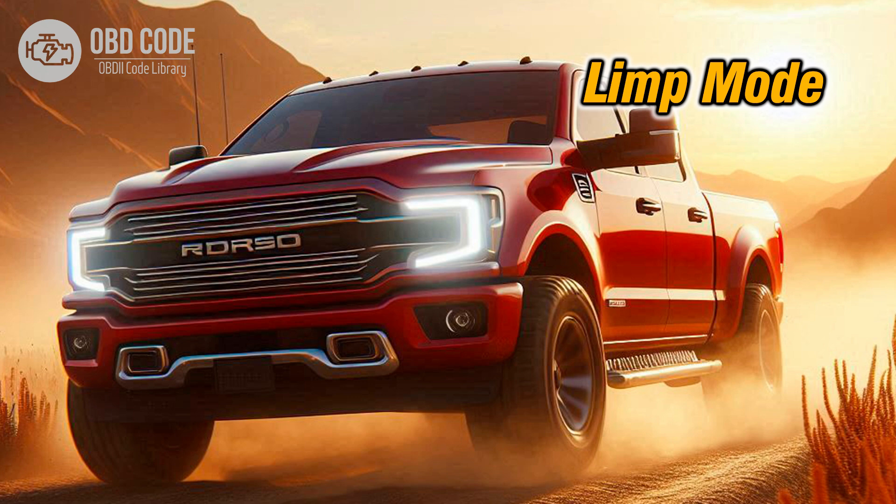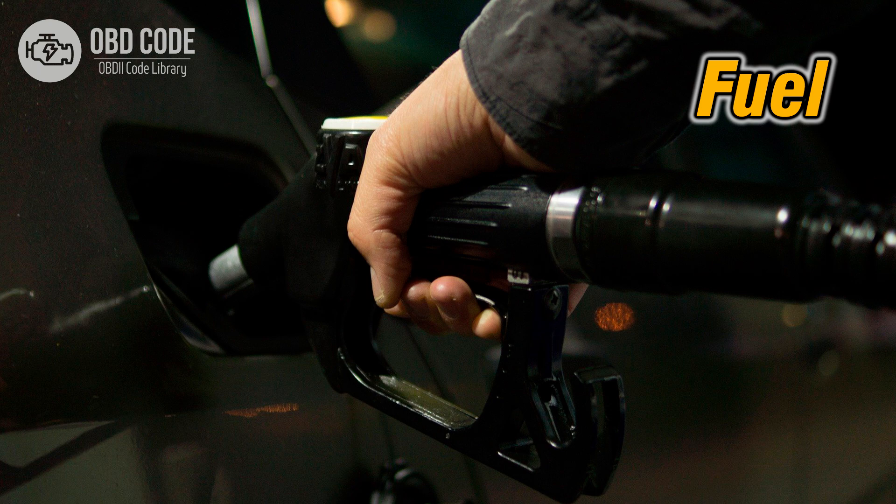4. Vehicle may go into limp mode to prevent further damage. 5. Decrease in fuel efficiency due to improper transmission shifting.